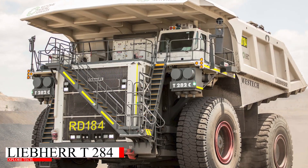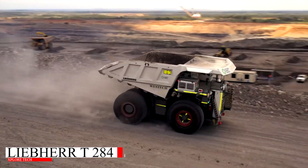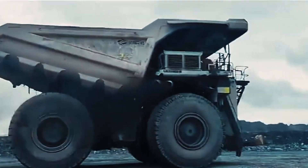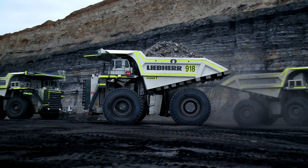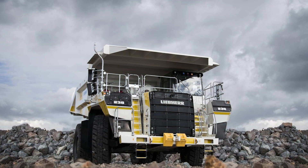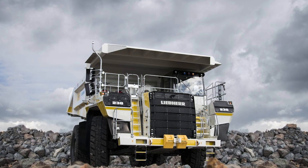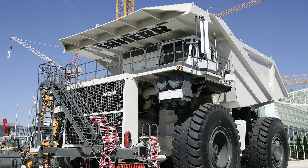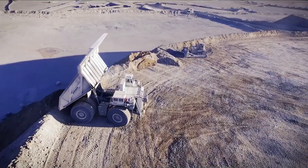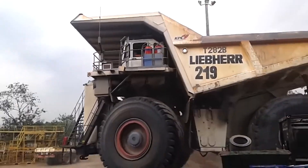The Liebherr T-284 is one of the most powerful and fuel-efficient mining trucks available. With a payload of 363 tons, this truck is powered by a 4,023 horsepower diesel engine and features an ultra-lightweight frame that improves efficiency. Its advanced design allows for optimized fuel consumption while still delivering immense power for the most demanding mining operations.